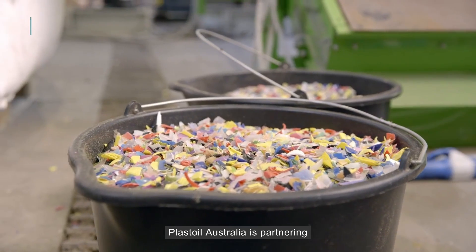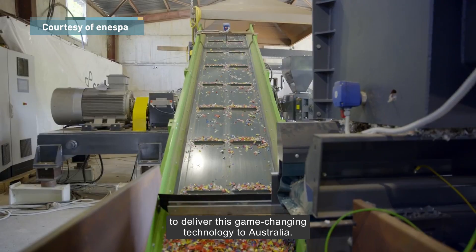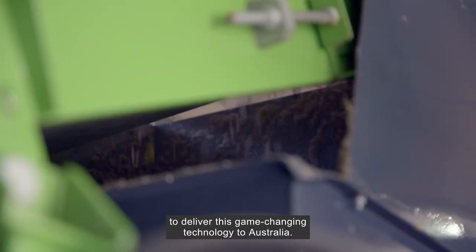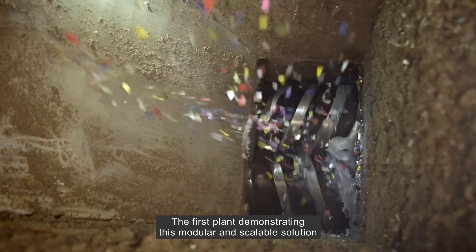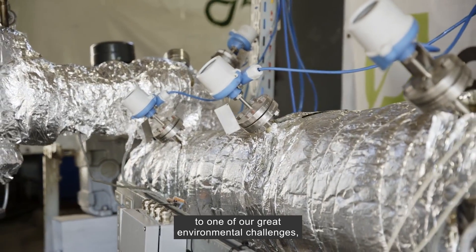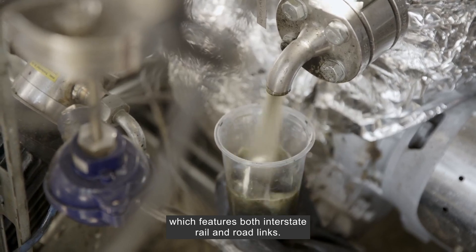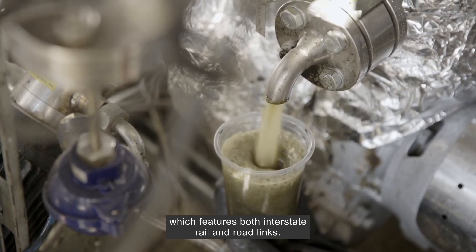Plast Oil Australia is partnering with German manufacturer Inespa to deliver this game-changing technology to Australia. The first plant demonstrating this modular and scalable solution to one of our great environmental challenges is being built at Ararat in southwest Victoria, which features both interstate rail and road links.